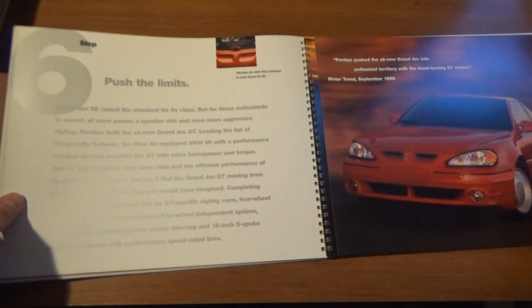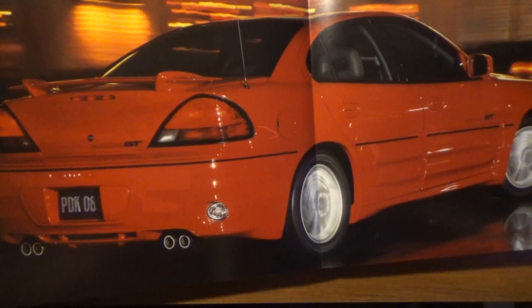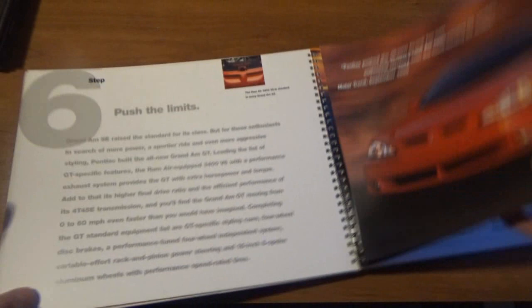Step six: Push it to the limits — now we're talking about the GT. A red GT coupe — that's amazing. I would love to have this as a poster. That's just such a nice looking car. Got the ram air.